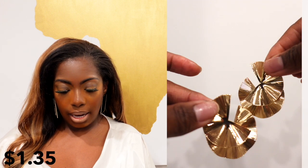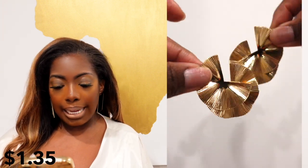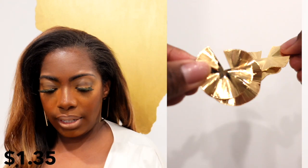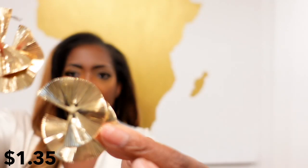The other pair is called the Golden Fan Shaped Laser Pattern Sexy Elegant Earring and it's a dollar thirty-five. So these are a dollar and thirty-five cents — what are you waiting for? And how pretty are these? As you can see they are a pretty good size as well — just throw those on, super duper cute.